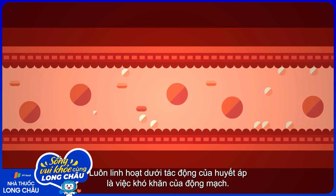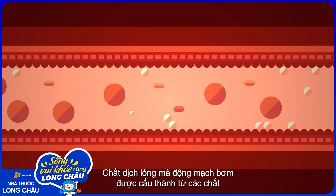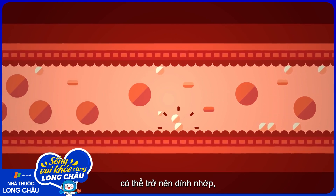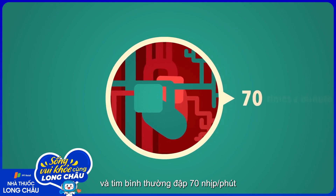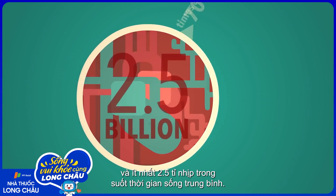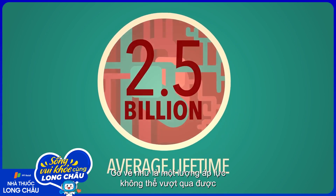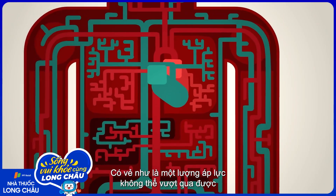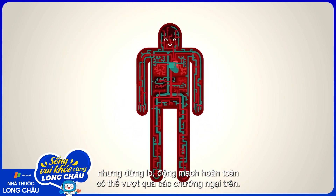Staying flexible under pressure is a tough job for arteries. The fluid they pump is composed of substances that can get sticky and clog them. And your typical healthy heart beats about 70 times a minute, and at least 2.5 billion times during an average lifetime. That may sound like an insurmountable amount of pressure, but don't worry — your arteries are well-suited for the challenge.